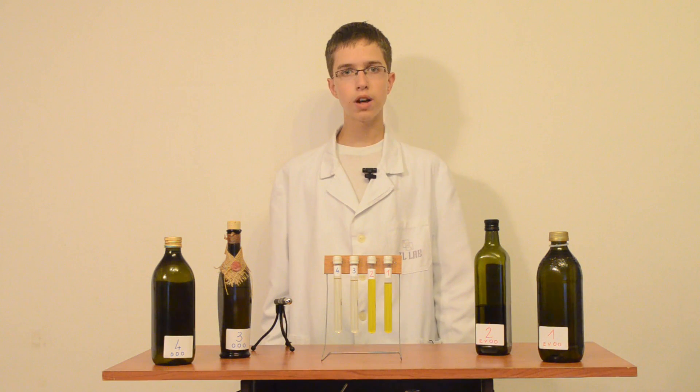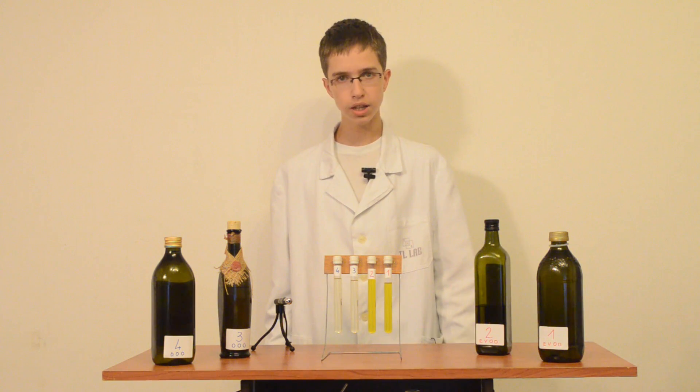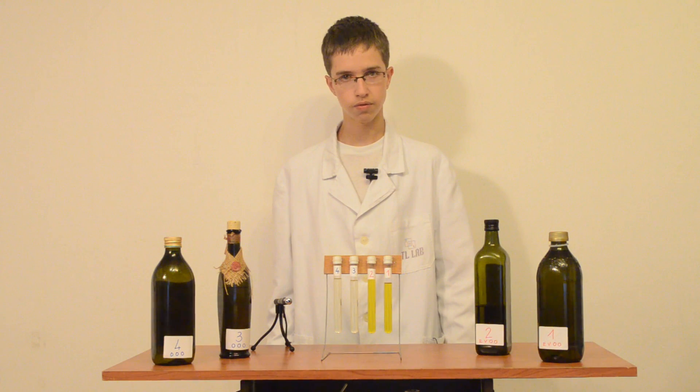Using this popular method with a green laser you can give only partial proof, because extra virgin olive oil is not unique regarding this reaction. The theory says: if green laser light turns into orange or reddish-orange light when it passes through the oil, it is extra virgin olive oil; and if it stays green, it is ordinary olive oil.